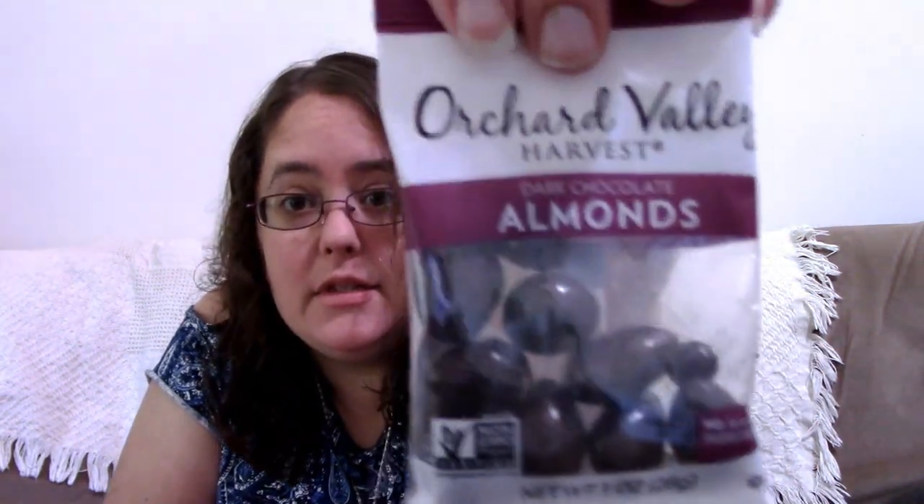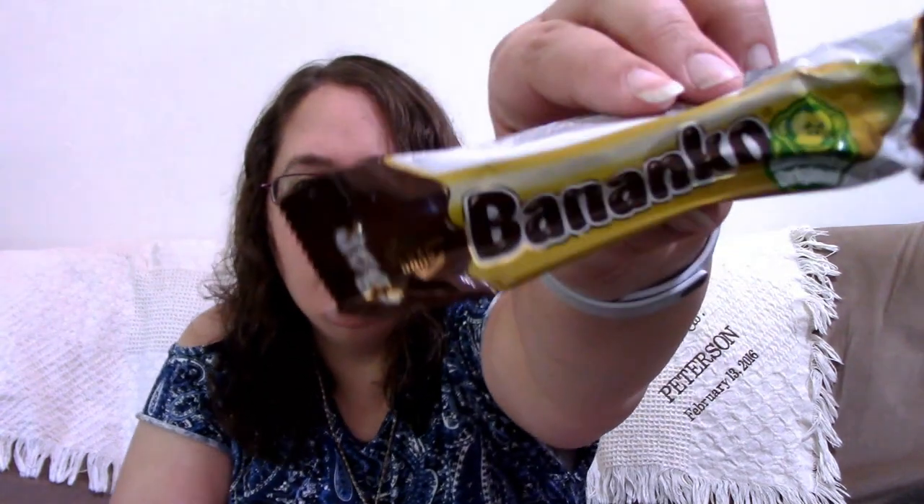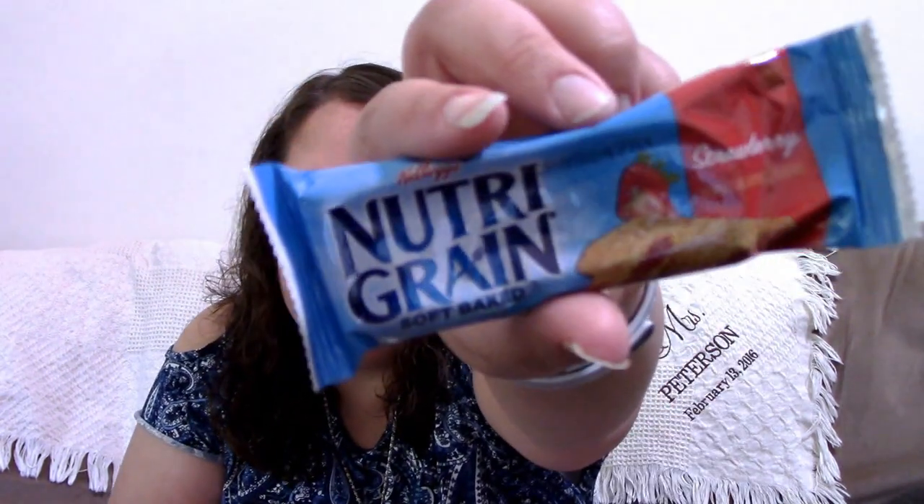Here's some chocolate — Orchard Valley Harvest Dark Chocolate Almonds, no GMOs. Then something else banana-related called Bananco — it's a Product of Croatia Chocolate Foam Bar. Chocolate and bananas are good together. We also got a strawberry Nutri-Grain Bar, which I might keep in my desk for days I don't have time to eat breakfast.